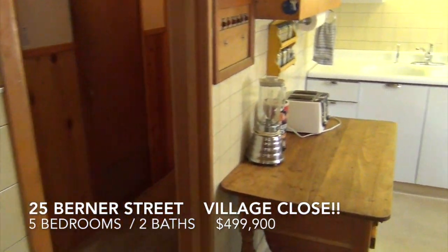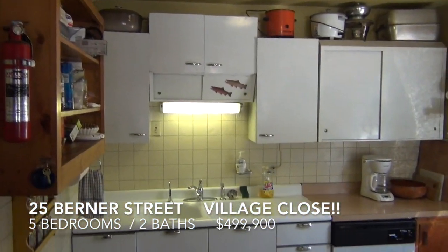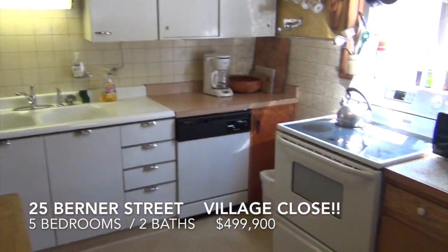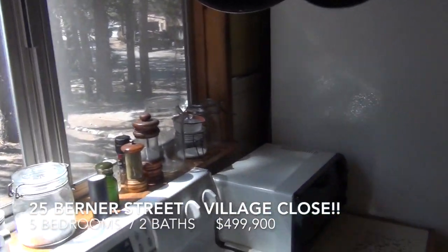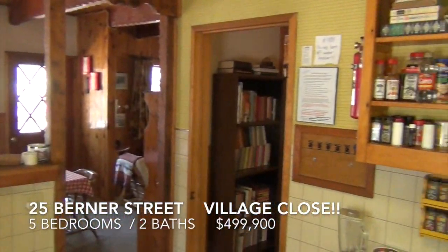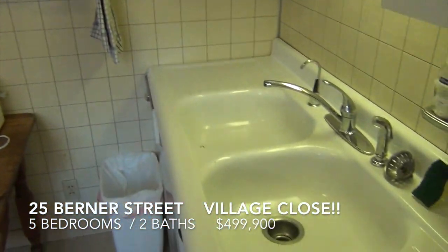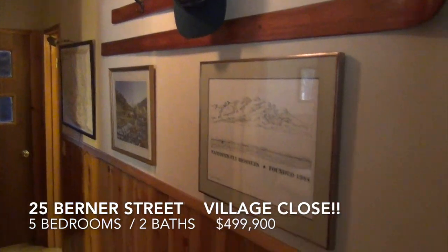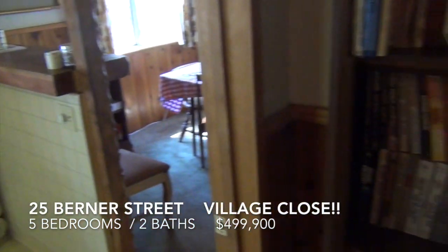Kitchen — most of it circa 1964 with some upgrades. Some squeaky floors.